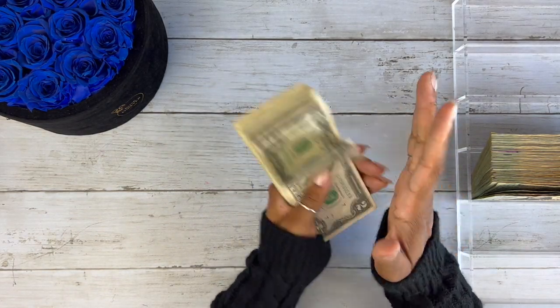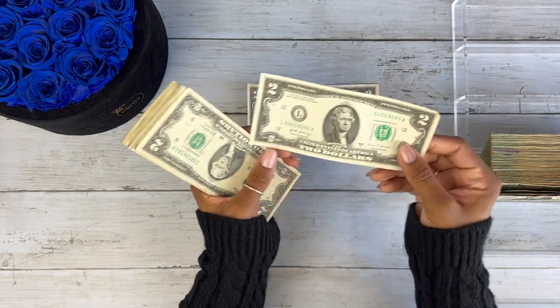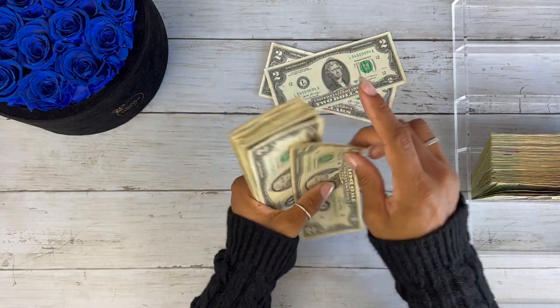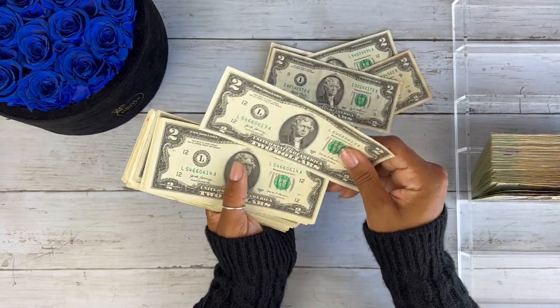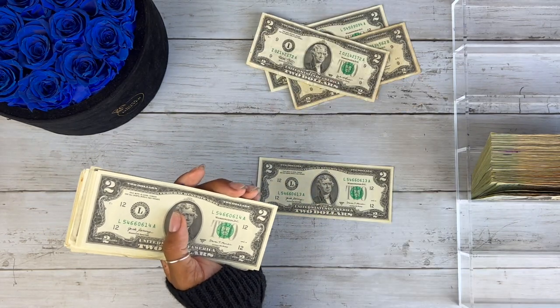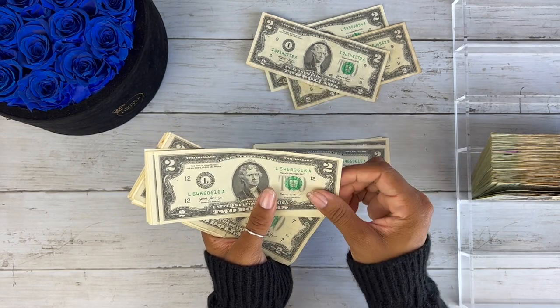I might do a little unboxing actually. So the two dollar bills — let's see. We got some nice ones, we have some crisp ones. Oh, these are nice. They're in order by serial number.